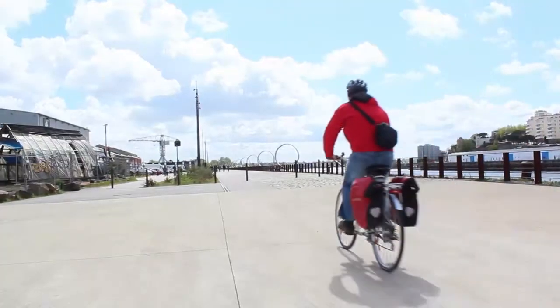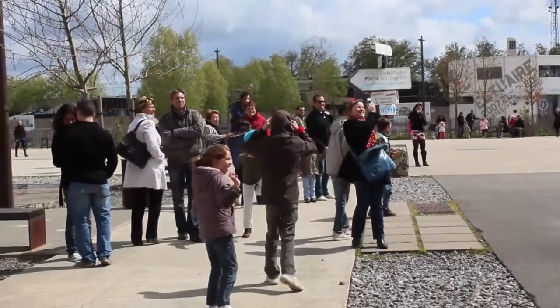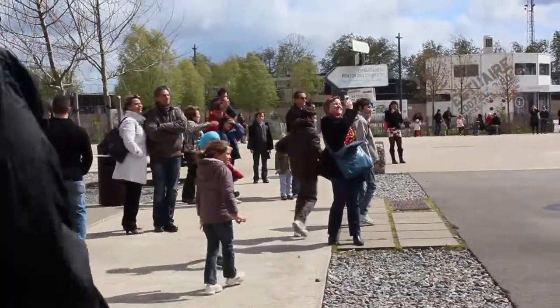Nantes is a very bike-friendly city, so we hired some bikes and headed over to the old dockyards where the artistic mind of Nantes has run riot.